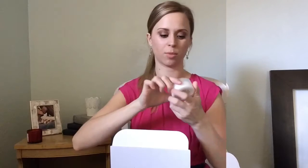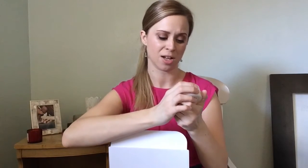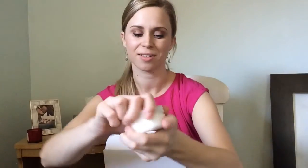Then we have N Spa by Nirvana Spa Exotically Creamy Coconut Rich Body Butter. This is what it looks like — it looks yummy.